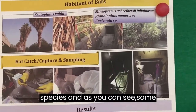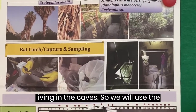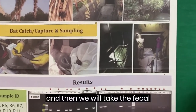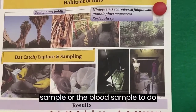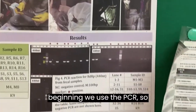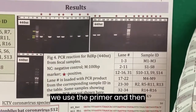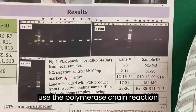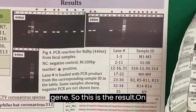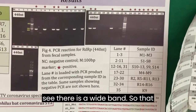Some bats live in trees, some in caves. We use nets to capture bats and then take fecal or blood samples for testing. We use PCR with primers and polymerase chain reaction to amplify virus genes. This shows an electrophoresis result with a white band, indicating there is a virus in the bat sample.